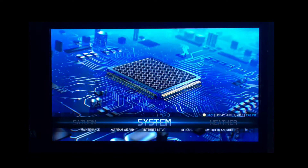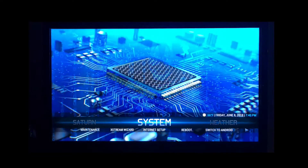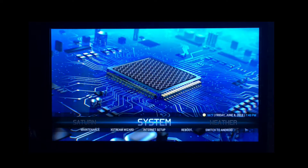Our previous system had our own repository built into the Kodi software. This new system is just a step above that — it's a very good update system.